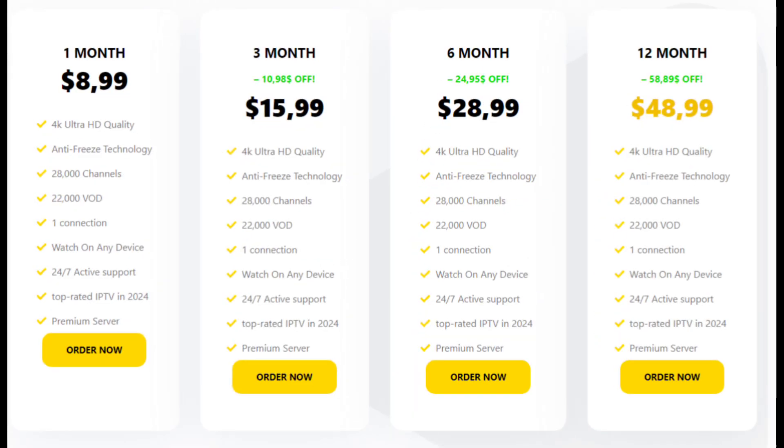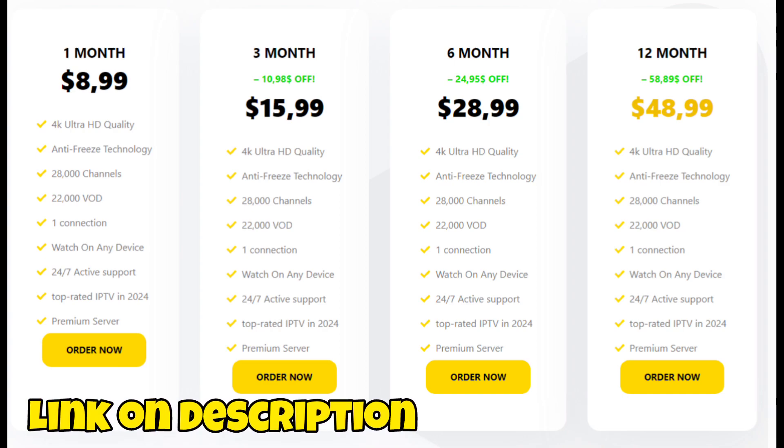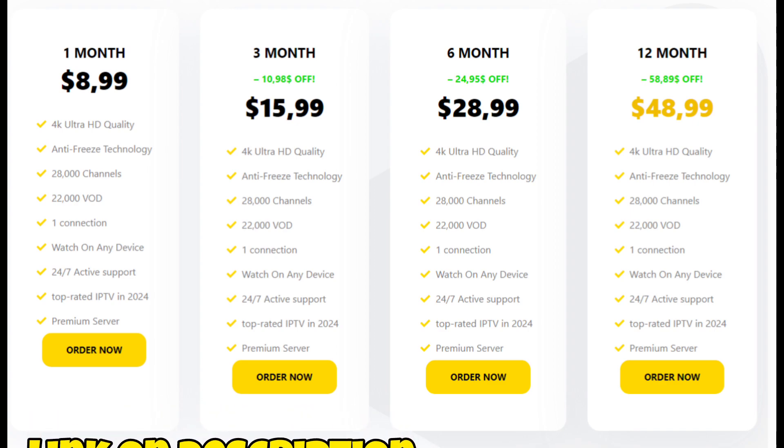Its user-friendly interface and personalized suggestions make it a great alternative. The possible subscription choices are: $8.99 for one month, $15.99 for three months, $28.99 for six months, and $48.99 for 12 months.